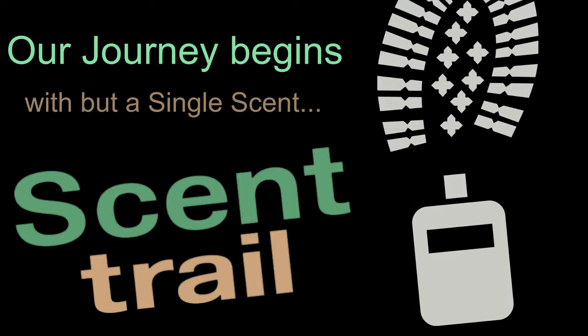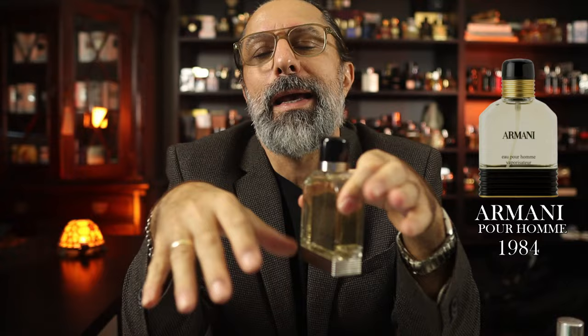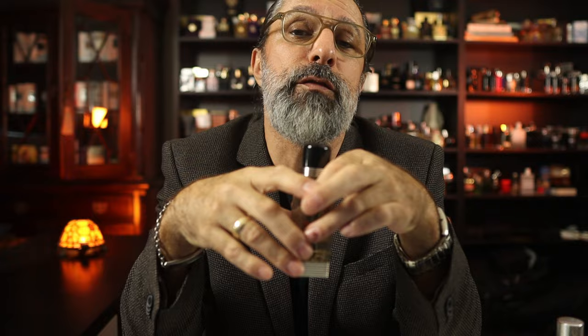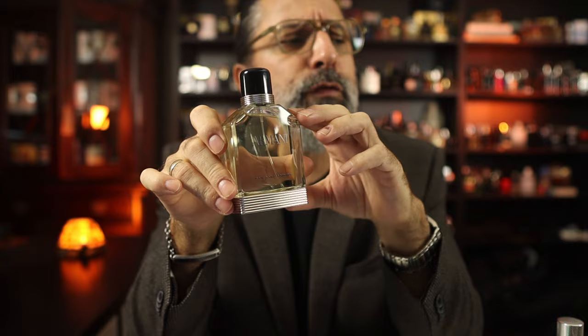In all honesty, I did have the Au Pour Homme from 2013 already — this one right here. I would have loved to find the original release from 1984, however that wasn't really in the cards for me, given the prices people were asking for the original 1984. Maybe in the future. I do have the 2013 release, which is not quite as complex as the original in the note breakdown.